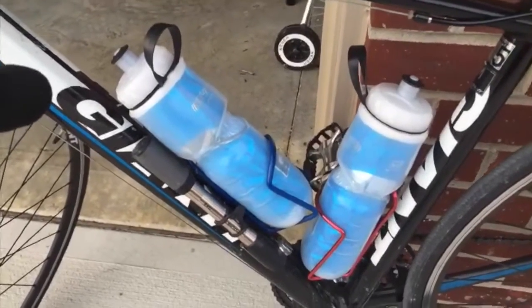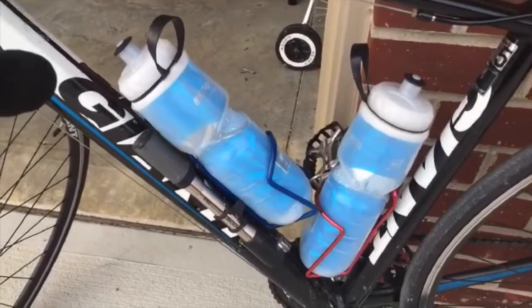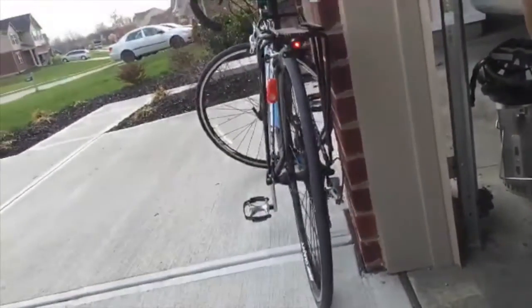I always take two full bottles of water with me on every ride. I have a little blinking light on the back of my bike so that people can see me on the road and I stand out a little bit.